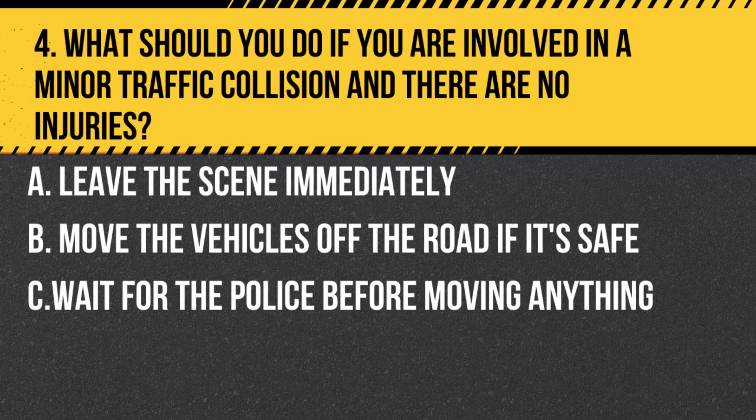Question 4. What should you do if you are involved in a minor traffic collision and there are no injuries? A. Leave the scene immediately. B. Move the vehicles off the road if it's safe. C. Wait for the police before moving anything. Answer B. Move the vehicles off the road if it's safe. If no one is injured and the vehicles are blocking the road, they should be moved to a safe area.